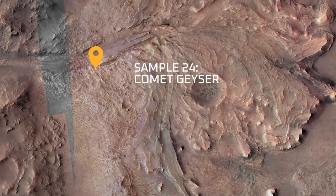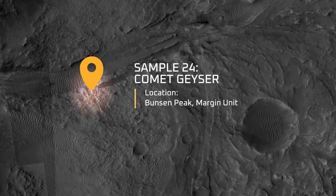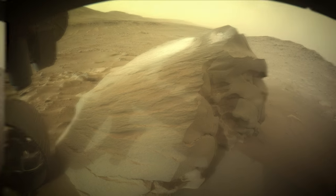Sample 24 is called Comet Geyser, and we collected it from the Bunsen Peak rock on the margin unit. The Comet Geyser sample is really exciting for several reasons. This rock is dominated by silica and carbonate.